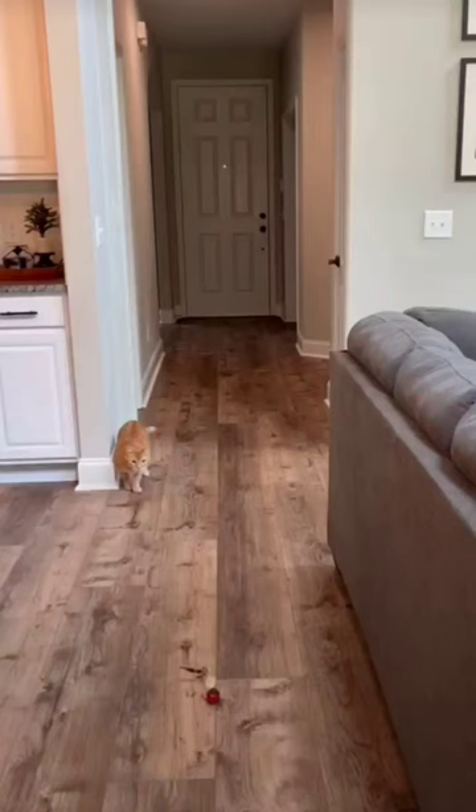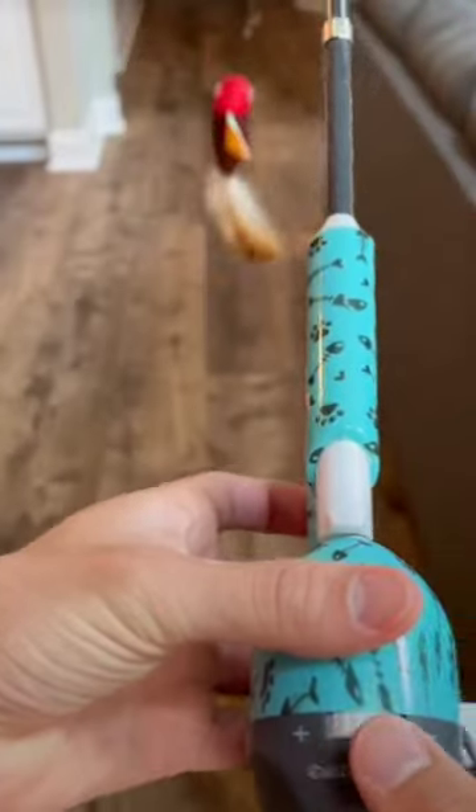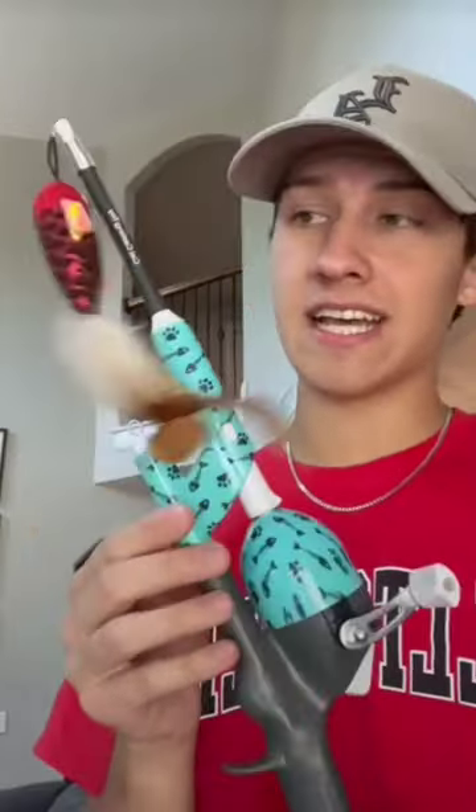I just want to see if he gets a hold of the fish and if this thing is durable enough to take it without breaking immediately. It's like a legit fishing rod — it has a resistance mechanism so it doesn't just go tense; it lets him pull it. Everything about this thing is actually really solid.